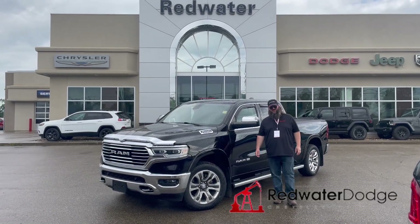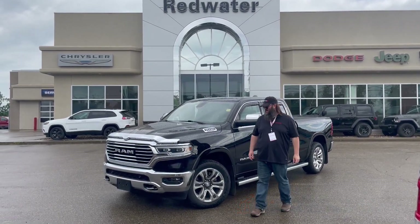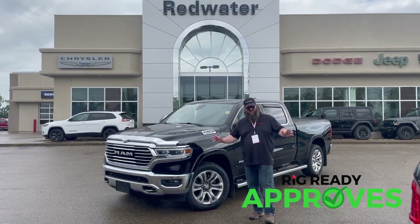All right, folks, Jethro coming to you live from Redwater Dodge, home of the world famous Rig Ready Rams. And now we buy your Ram — the brand new Rig Ready approves where everybody gets approved.